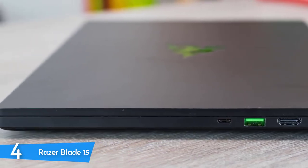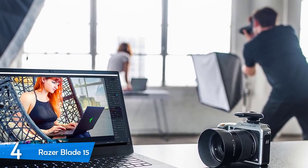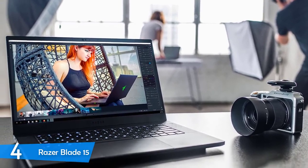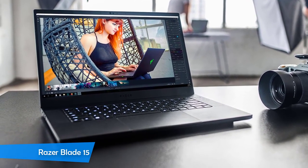The Razer Blade 15, when it comes to design, has done something bold but not extraterrestrial — it just looks amazing. Combined with the high-end performance specs and its longer-than-category battery life, it's an attractive package if you can afford it.